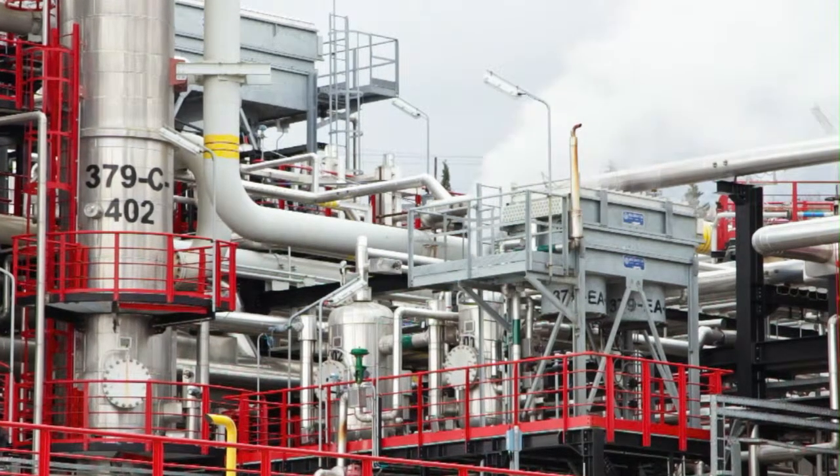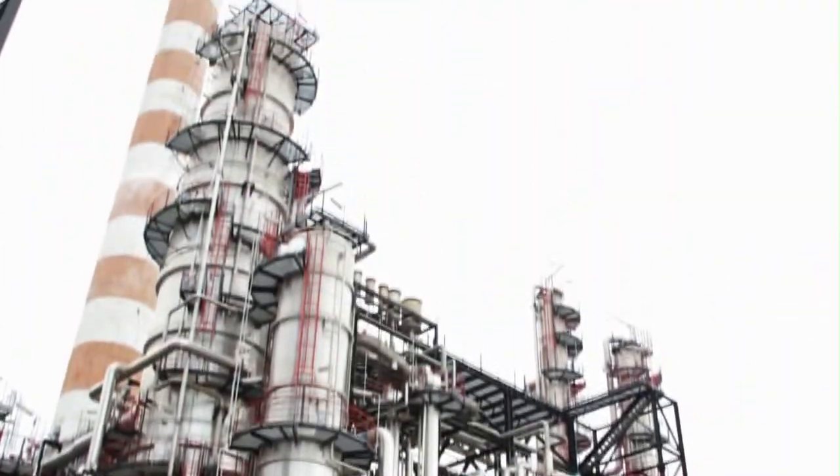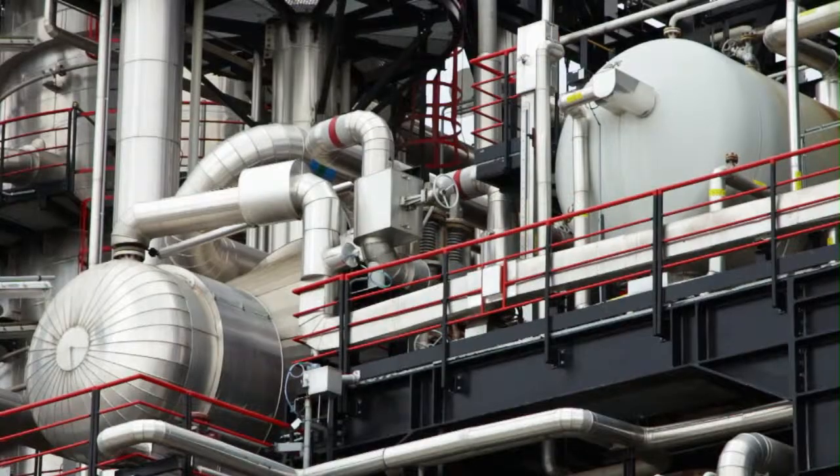Sour gas processing facility. This facility is important for the environment because it extracts sulfur which is afterwards sold and used as raw material in other industries, such as sugar plants and the chemical industry.